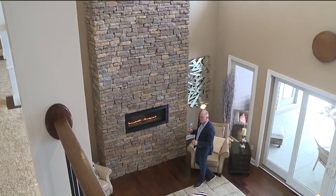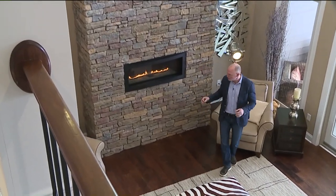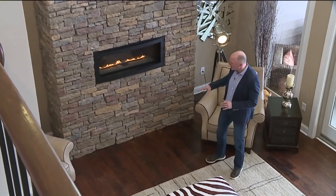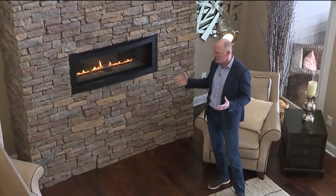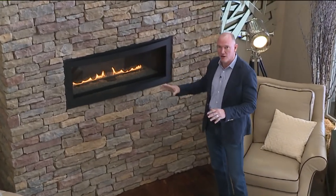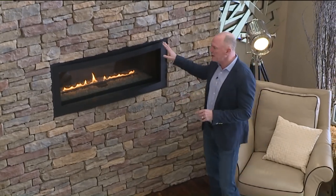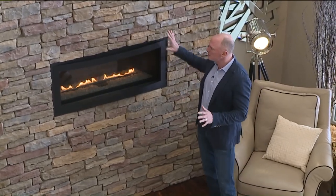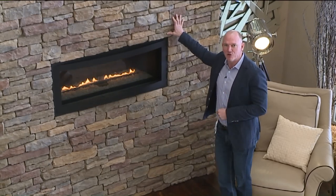Here we are in a two-story space in the great room. What we did is we took the fireplace mantle and ran it floor-to-ceiling with all natural material. As you can see here, it's stone. But we didn't want a lot of detail in the mantle — we wanted to keep a clean line. So we added a linear fireplace that simply integrates into the stone to give you one nice, uniform look.